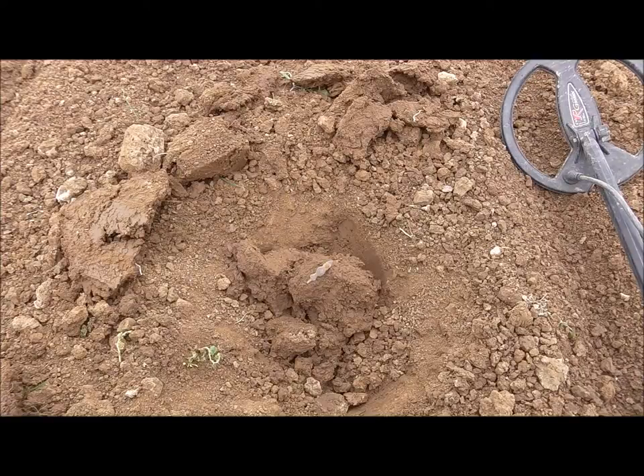Hello everybody, I'm back to my dream field again. After finding the brooch — the fibula — I had to come back here immediately because it was very exciting and a premiere for me. I'm hoping to find similar stuff today. Just follow me and I'll be back when I got my first find.